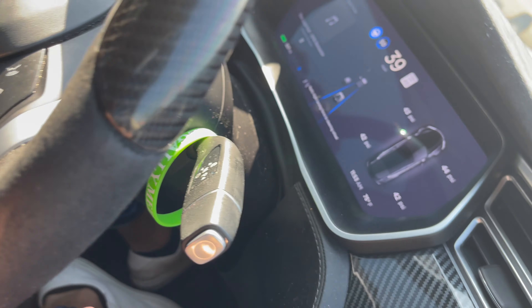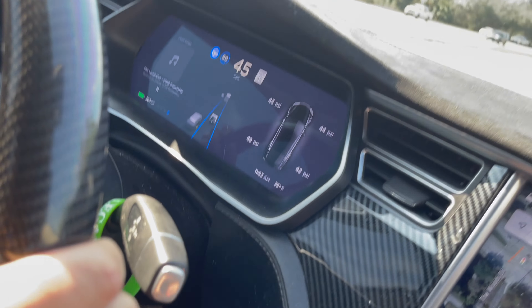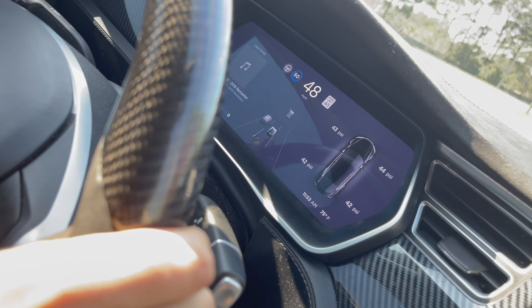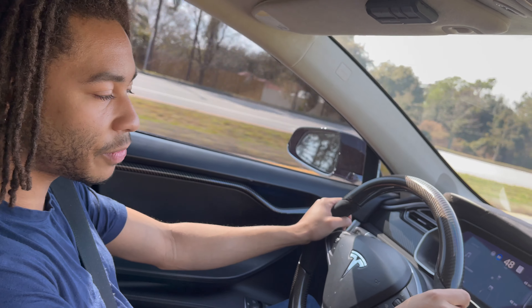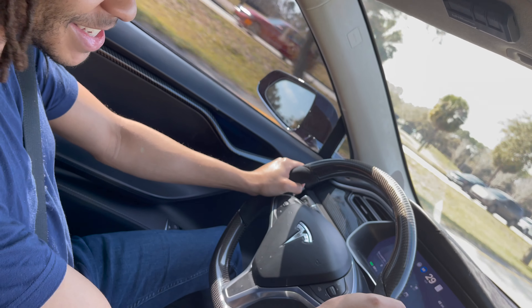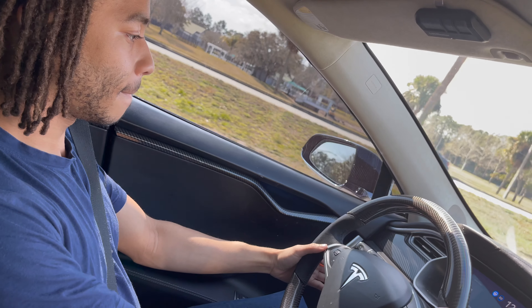Now it's telling me to put my hands back on the steering wheel. They had to do a software update after people were falling asleep at the wheel — it now prompts you to put your hand on the wheel every couple of seconds. Since I jerked the wheel to the right, the blue line is gone and it took me out of full autopilot — I'm back to just adaptive cruise control. I still have both feet away from the pedals and it's still braking on its own. This is how we're all supposed to be living eventually.